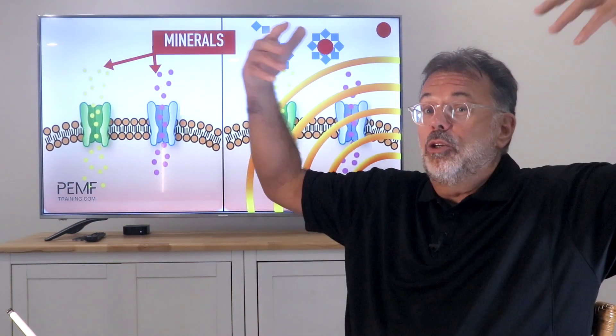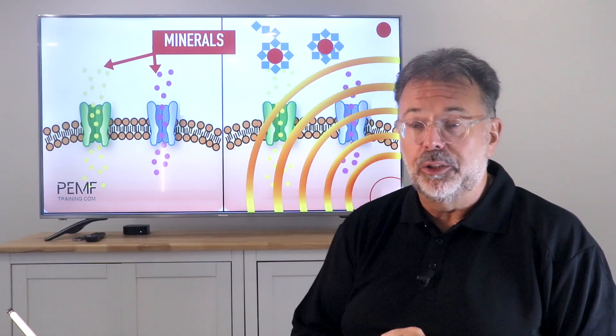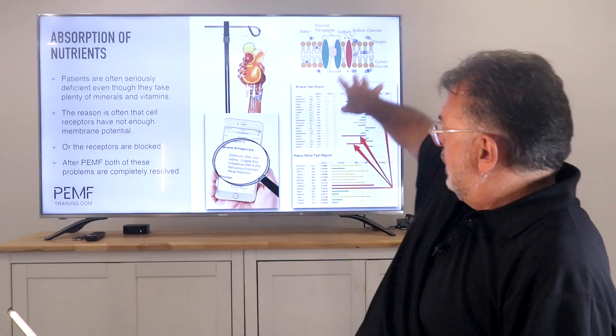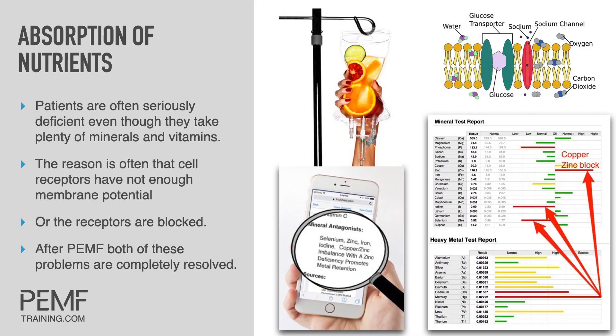You also need to supplement, because all of a sudden your cells are open - they have membrane potential and they need nutrients. They need all the missing nutrients. If you do an oligoscan, you get a full picture of which minerals you're low in, whether you have a zinc block, copper block, or whatever. That gives you the possibility to supplement in the right way.